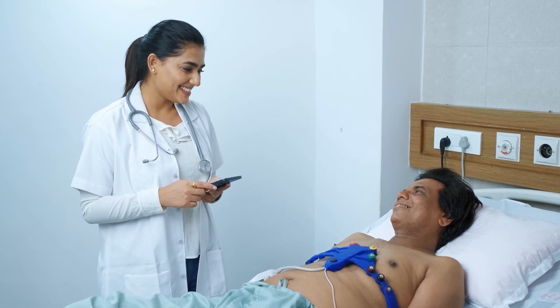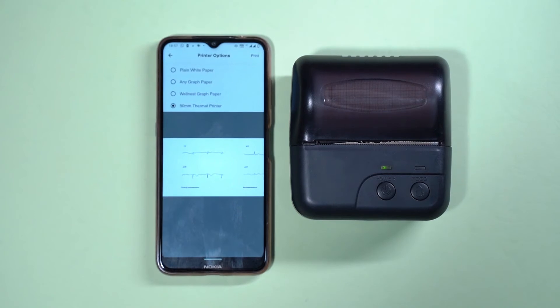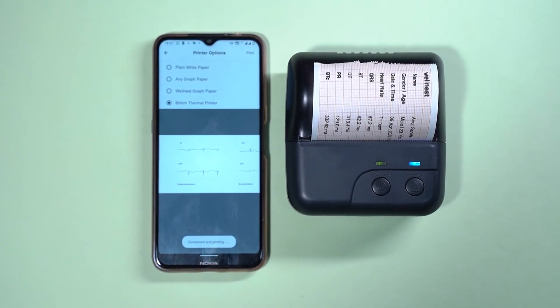Sharing is easy. Send the auto-generated ECG report to patients online or print out using any Wi-Fi printer or our ATMM thermal printer.